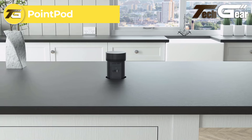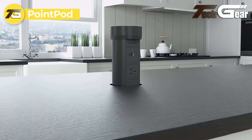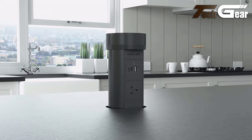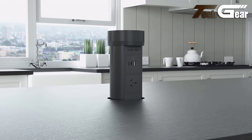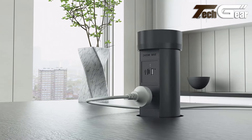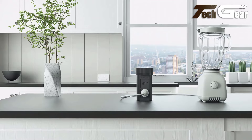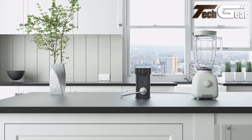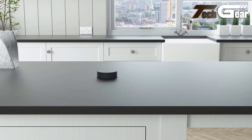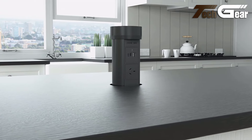PointPod: The PointPod Kitchen Popup Receptacle Series Round is a smart and stylish solution for integrating power into any indoor surface. Its sleek design ensures a seamless appearance on countertops, blending effortlessly with your kitchen or workspace. The motorized one-touch operation enhances convenience, allowing the receptacle to pop up smoothly when needed and retract flush with the surface when not in use. The convenient plug-and-go corded option further simplifies use. The PointPod series combines functionality with elegant design, offering a practical and aesthetically pleasing way to access power without wall outlets.